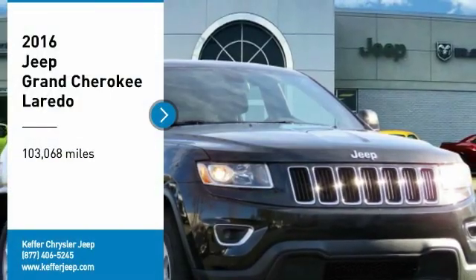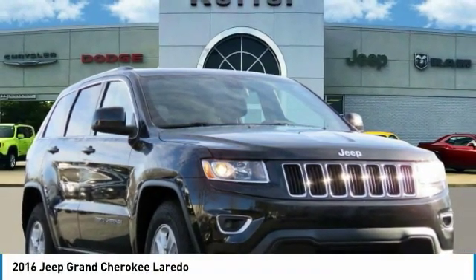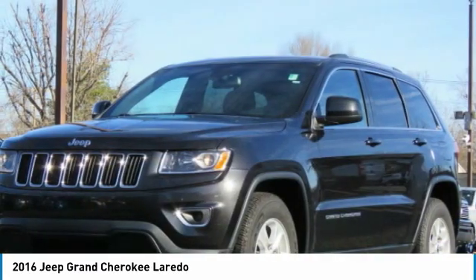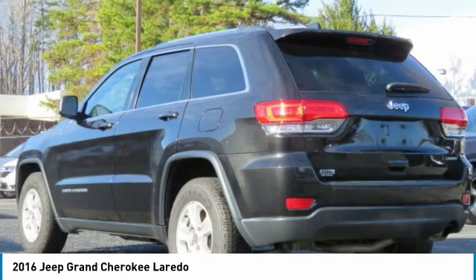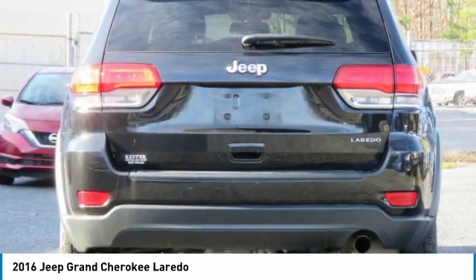Take a ride in a 2016 Grand Cherokee. The Jeep Grand Cherokee offers superior off-road capability comparable to that of the upscale Land Rover LR3. This makes the Grand Cherokee a fine choice for families who venture off-road or vacation in the mountains or other remote areas.